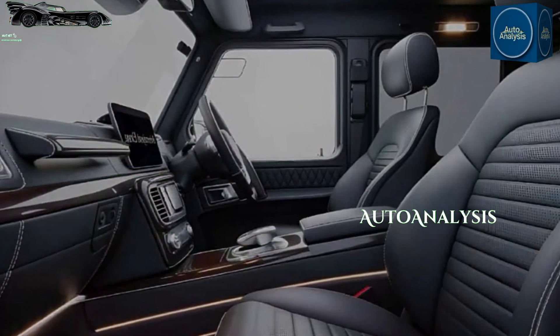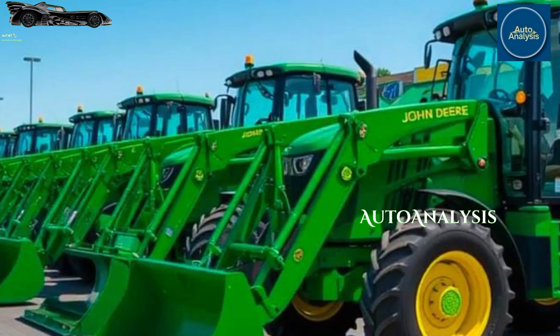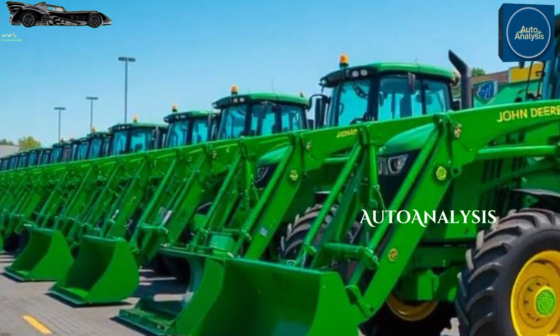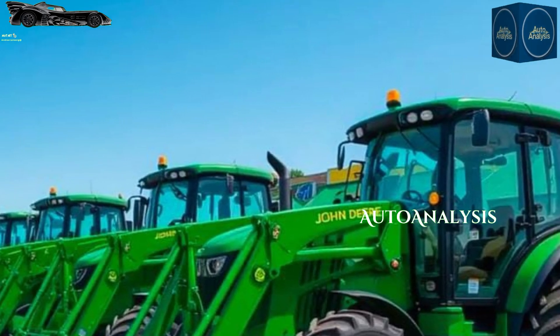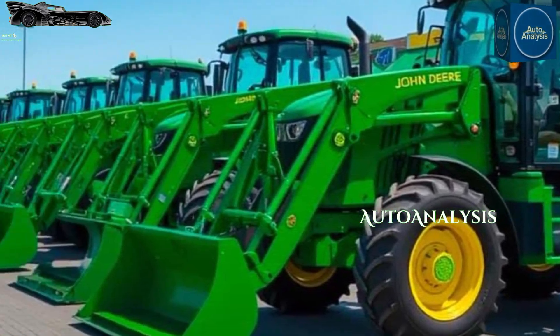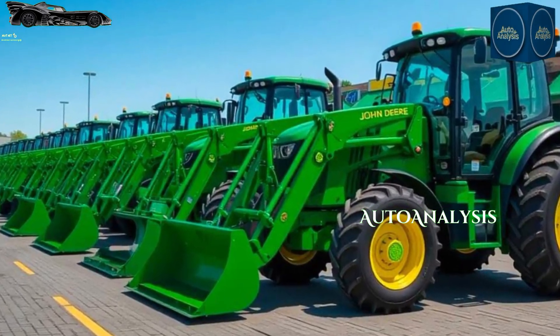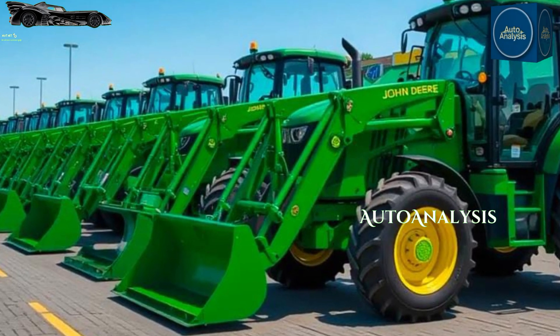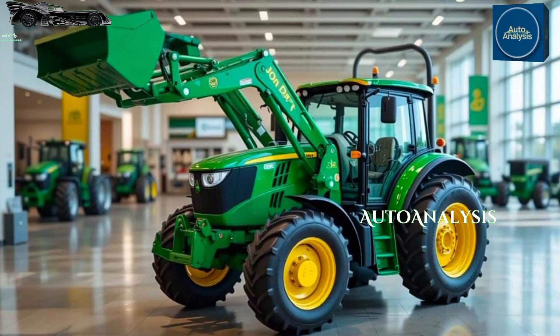The John Deere 5090E is powered by a 90 horsepower, four-cylinder, turbocharged diesel engine. It's designed to deliver consistent power output under varying loads, making it suitable for everything from plowing and tilling to hauling and mowing. The engine meets stringent emission standards while maintaining fuel efficiency, thanks to John Deere's Final Tier 4 technology.